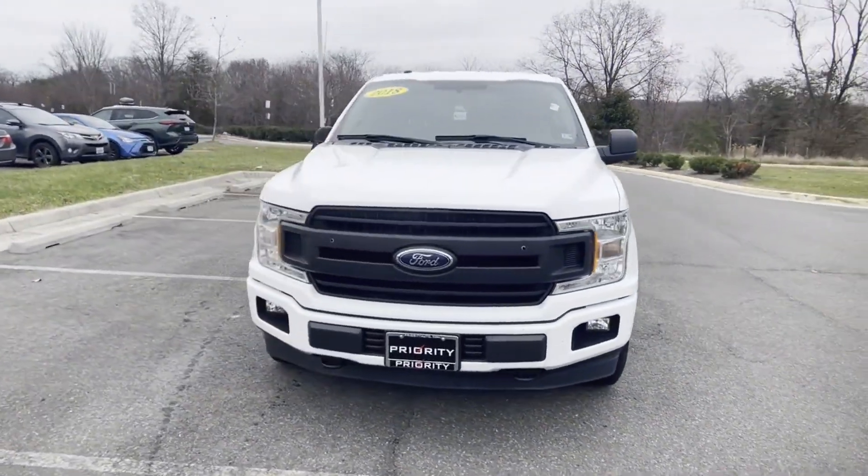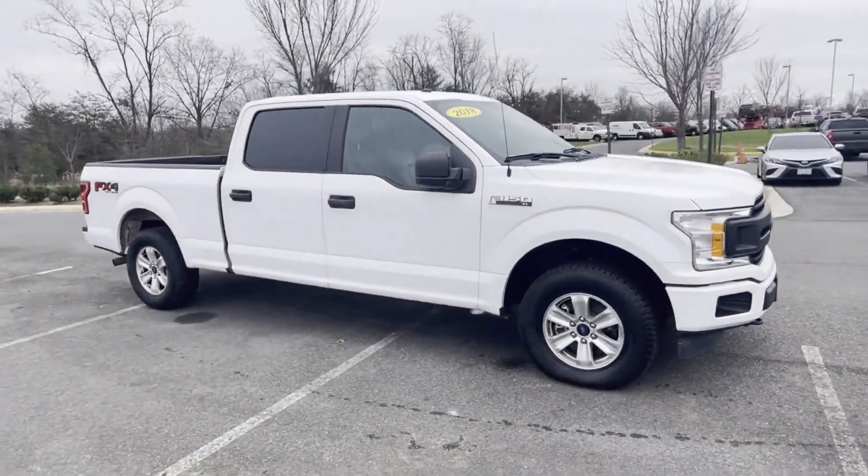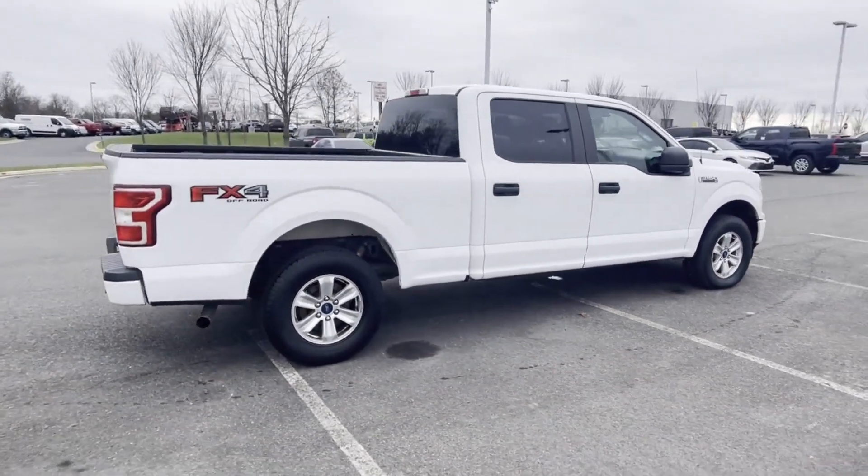2018 Ford F-150. This pickup truck offers two full rows of seating for premium comfort. You'll enjoy first-class features that create a premium environment.